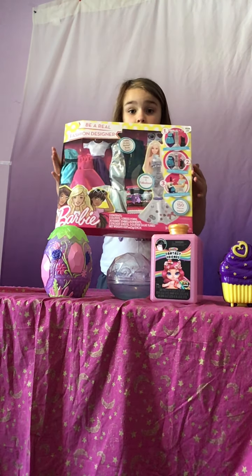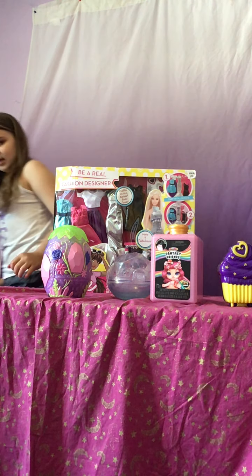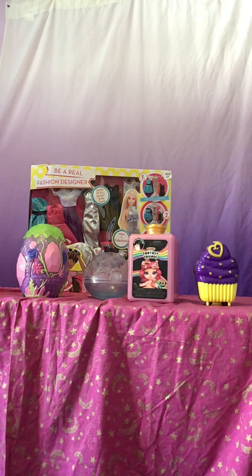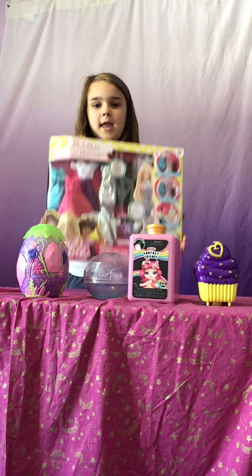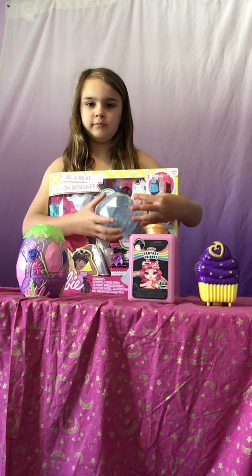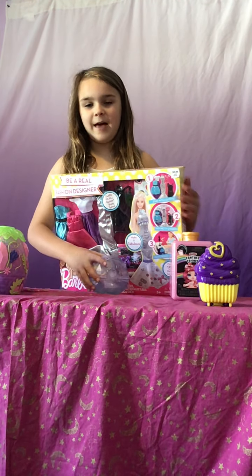And now we're just going to be doing this big box. I've got to turn the camera again because it's a little bit easier to see — just like that, right in the middle. I like Barbie, and this is a humongous box. This is a little above compared to that.